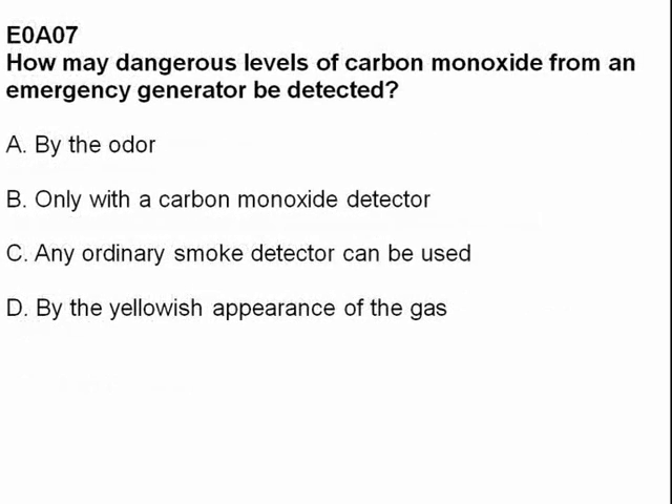How may dangerous levels of carbon monoxide from an emergency generator be detected? Answer B: only with a carbon monoxide detector.